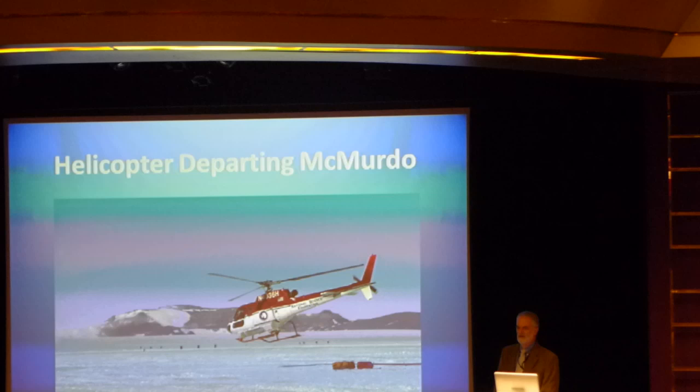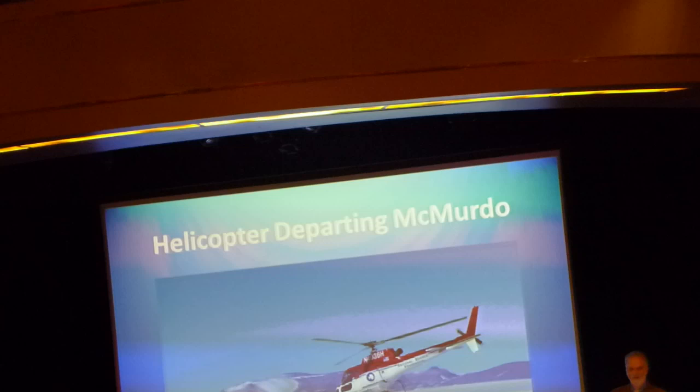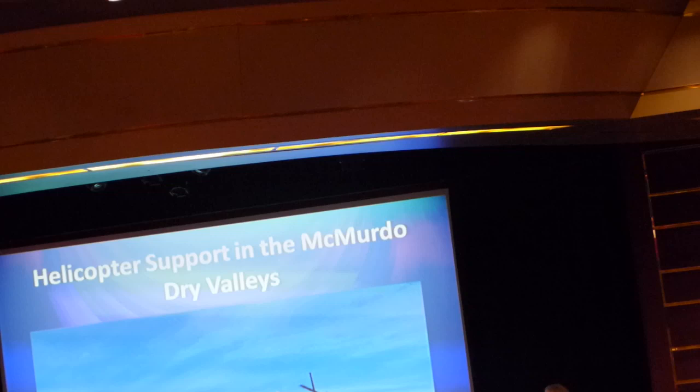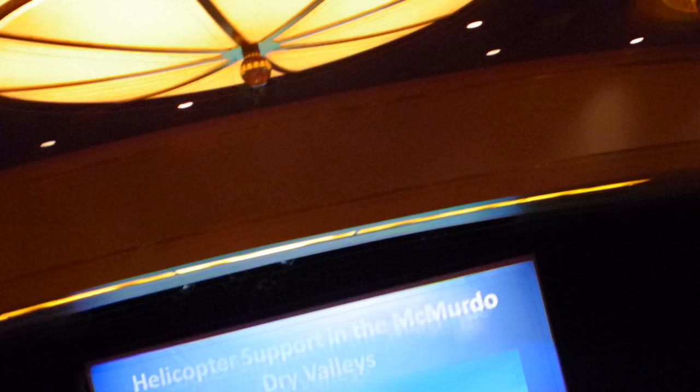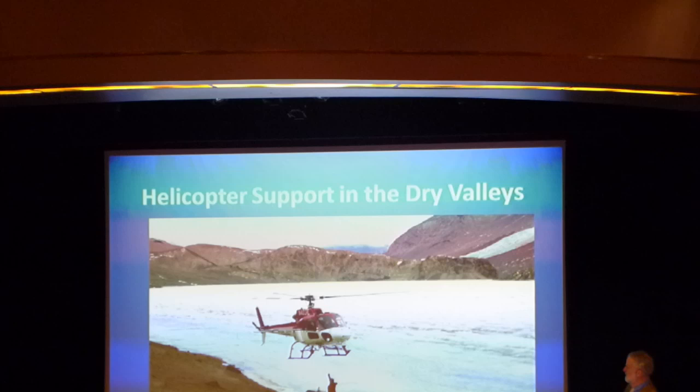Most of the helicopters are the equivalent of a Huey or a couple of smaller aircraft. They fly from early October until late February. That's the area I showed pictures of earlier — out into the Dry Valleys with the helicopter. The Dry Valleys are about 65 miles away from McMurdo across the Sound. Here's a helo out in the field picking up a sling load next to one of the lakes in the Dry Valleys.